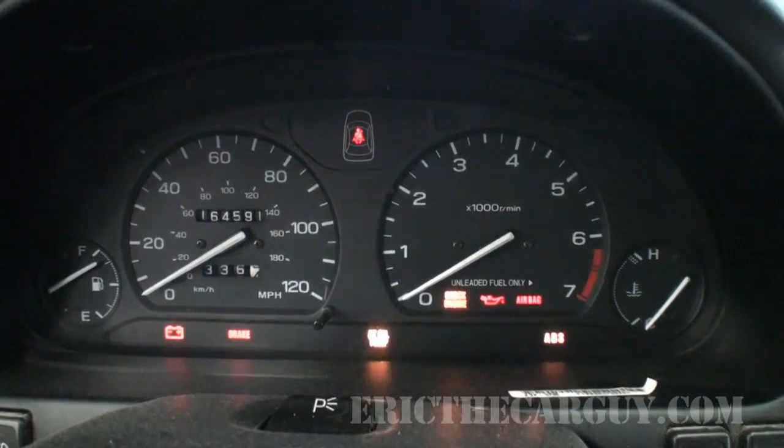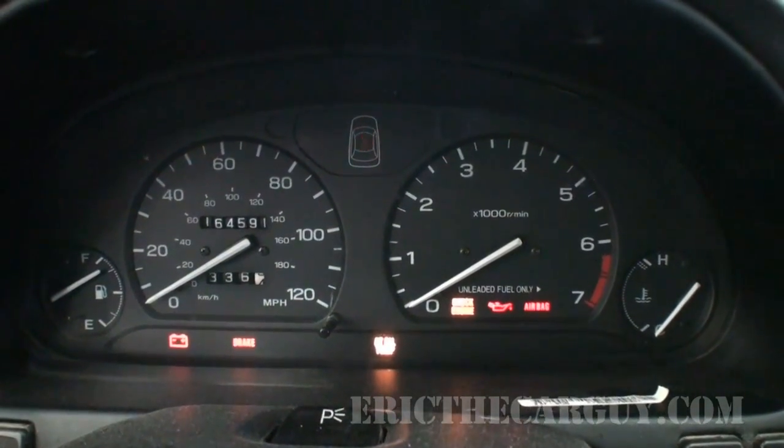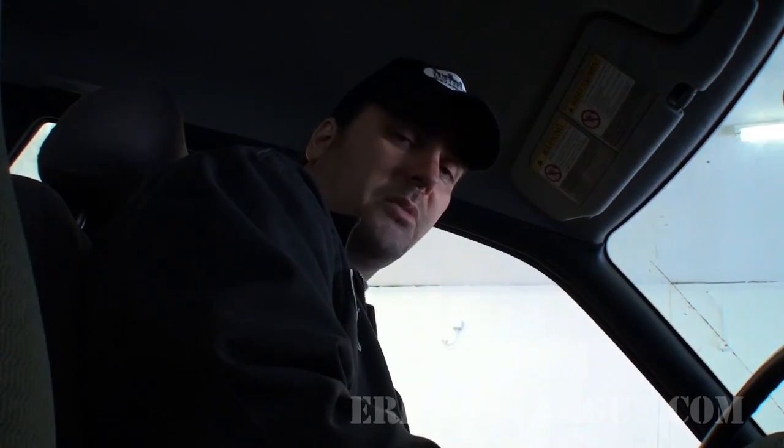When you first turn the key on, there's a bulb check. Make sure all those bulbs come on, particularly the check engine light. If the check engine light doesn't come on during that bulb check, that could mean there are codes stored in the computer or some issue you won't know about until you plug a scanner in. Look at absolutely everything you possibly can.